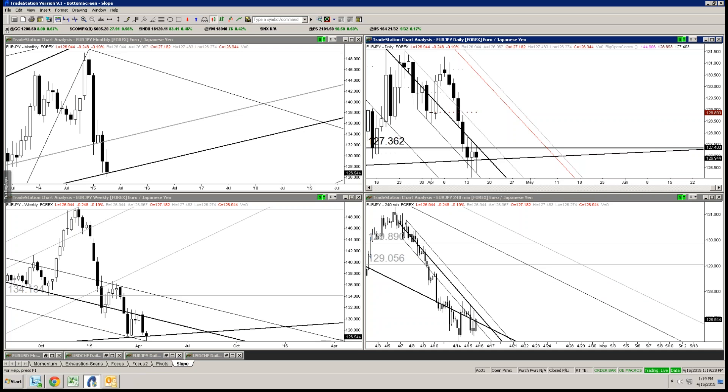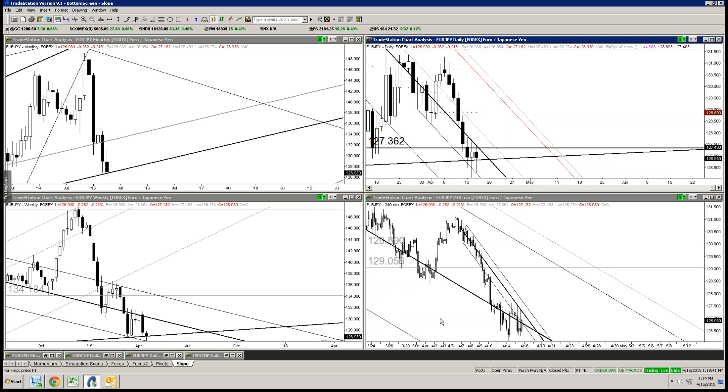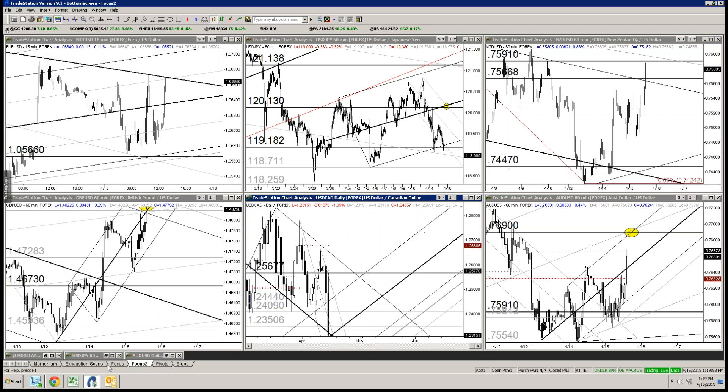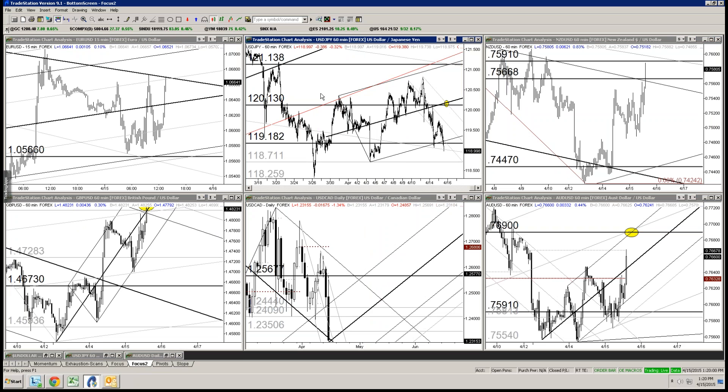When it's intraday stuff, by definition those are going to be the best times to get in, but it could be in for a couple hours or a couple minutes — you just don't know. In any case, I'm bullish Euro-Yen, I'm bullish Pound-Yen — just make that clear.